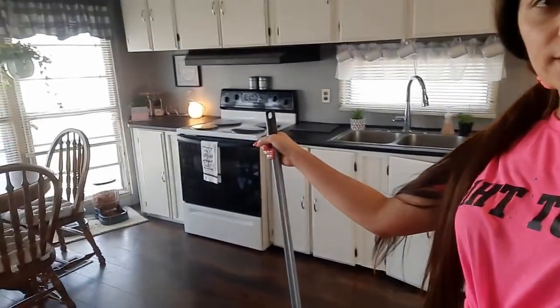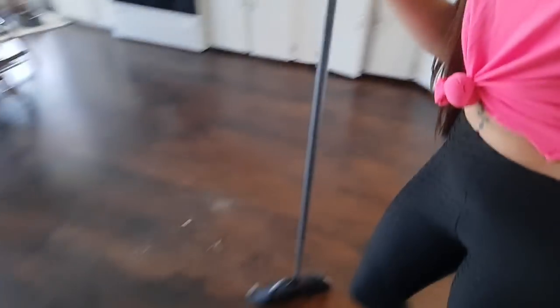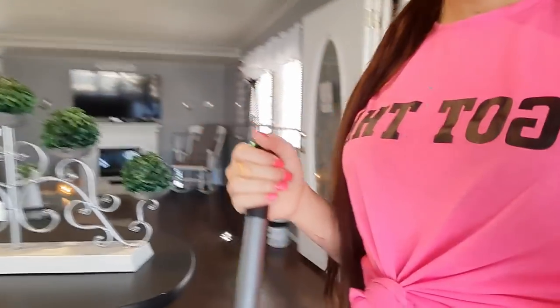I got everything wiped down, I did Windex the front of my stove off camera, and now I've got everything swept up into a pile. You guys know how it goes with these dark floors — I can sweep every single day and still end up with a pile that looks like this. So I'm going to finish sweeping this up and hit it with the Swiffer, and then my house is pretty much cleaned up. Harmony's room is already clean — I cleaned that last night while she was doing her homework.